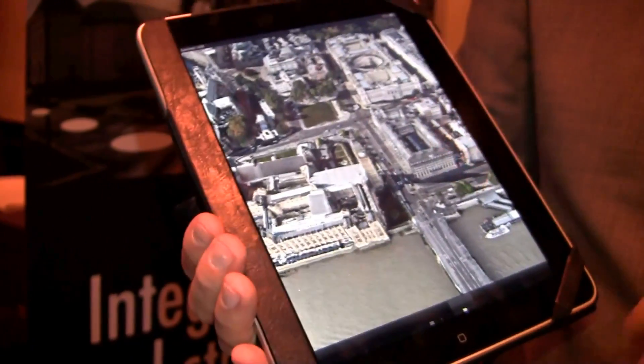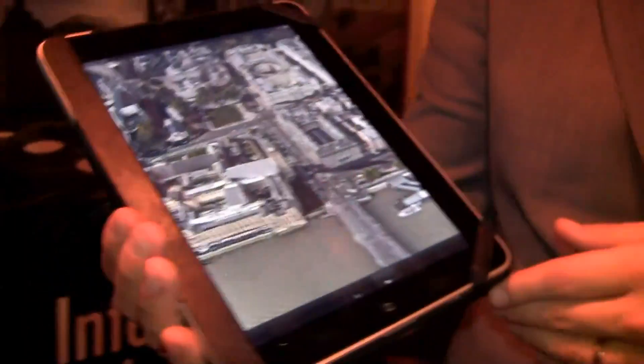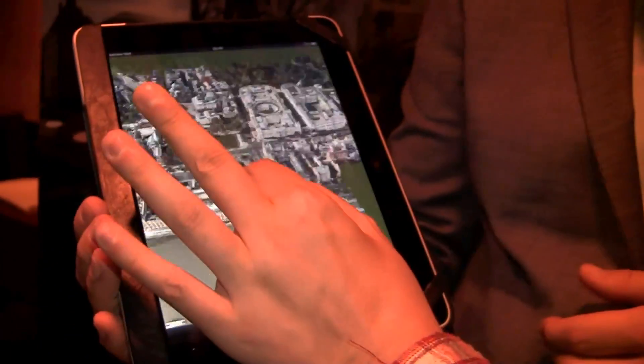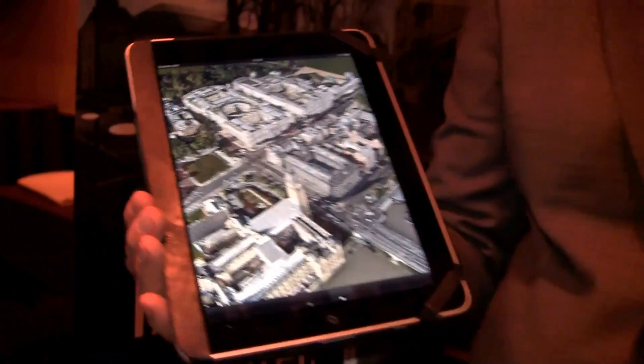Today we released an SDK where developers can develop their own social apps based on this 3D map canvas. You can do all the pinch-to-zoom, rotate, and it's 360 degrees explorable.